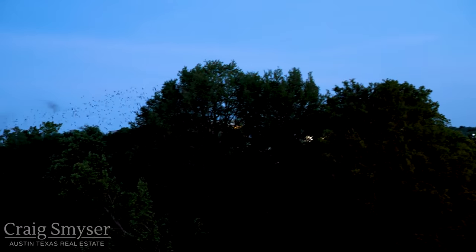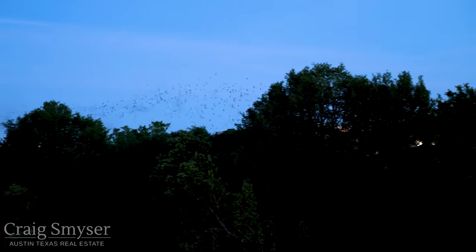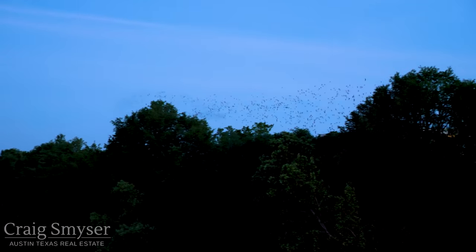During the peak season of late July and early August, about 1.5 million Mexican free-tailed bats live under the bridge. Around sunset each night, they'll fly out looking for insects to eat. The bats are gone for much of the night, generally returning less than an hour before sunrise.